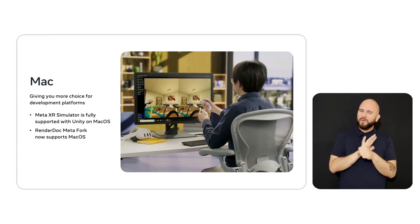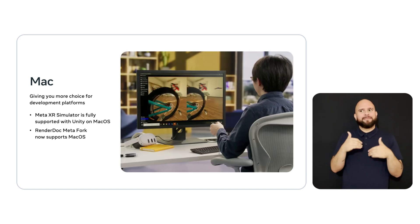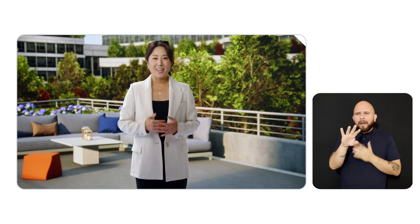At last year's MetaConnect, we released the MetaXR Simulator — our lightweight OpenXR runtime which allows you to build your app without needing to wear a physical headset. One of your most frequent requests since then has been for Mac support. We're pleased to share that MetaXR Sim is fully supported with Unity on Mac OS. In addition, RenderDoc MetaFork — a powerful graphics debugger extended to work with Quest devices — now supports Mac, so you can optimize your apps by inspecting draw calls on a per-frame basis. These tools join others like the MetaQuest Developer Hub and Haptic Studio, which already support Mac OS.